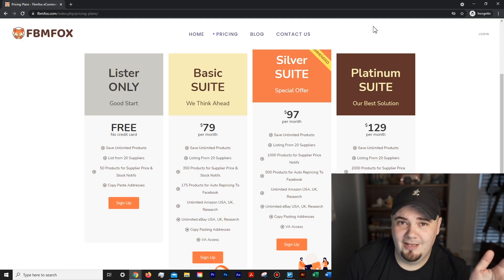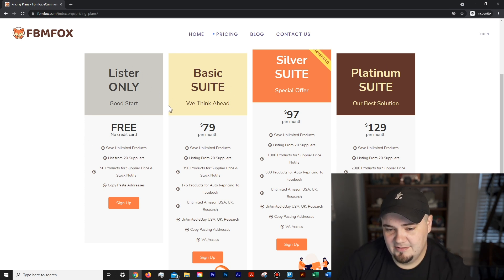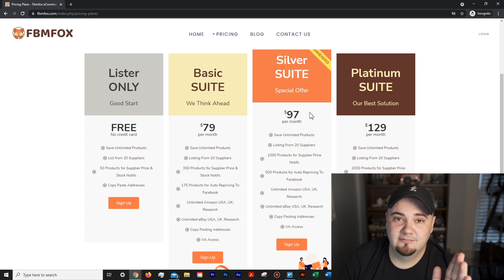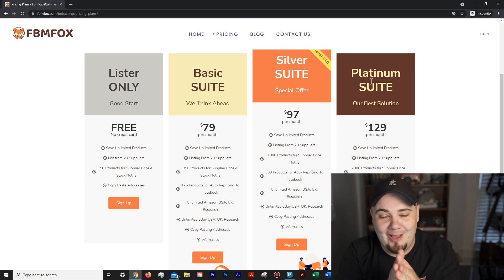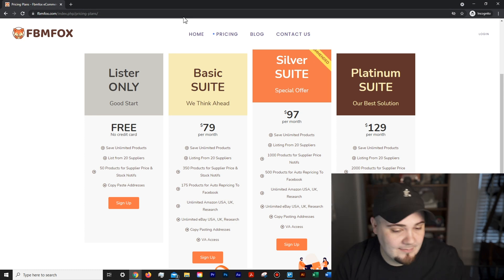We're in my computer now. You can see the free lister and these plans right here. Don't worry — I know the prices look the same. They are going to change; they just haven't changed on the website yet. They're technically supposed to change today but it's happening in stages. The big news is the lister, so let's dive into that.